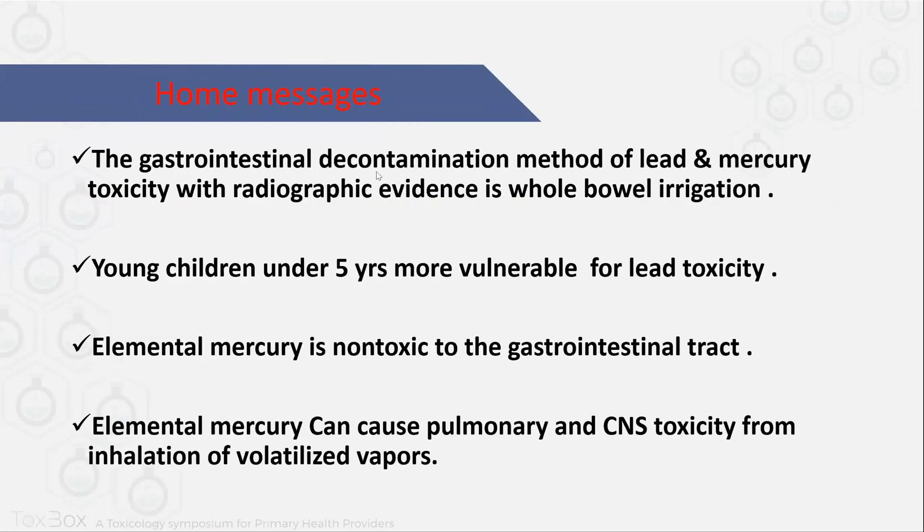Home messages: The gastrointestinal decontamination method for lead and mercury toxicity with radiological evidence is whole bowel irrigation. Young children under age five are more susceptible to lead toxicity. We have to keep in mind that any patient with vague symptoms or delayed neurological symptoms, we have to think about lead or mercury and dig more in the history. Elemental mercury is non-toxic to the gastrointestinal tract, but elemental mercury can be severely toxic if inhaled.